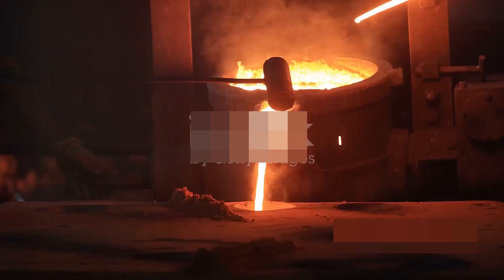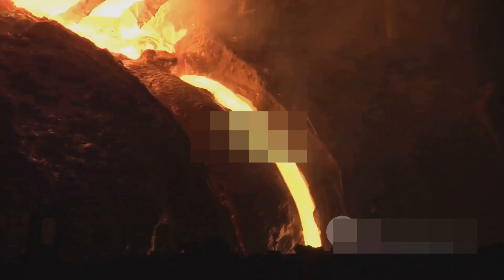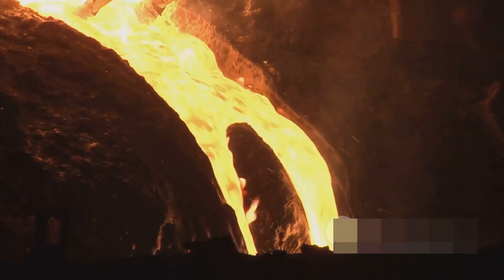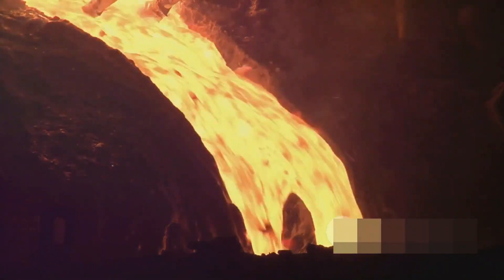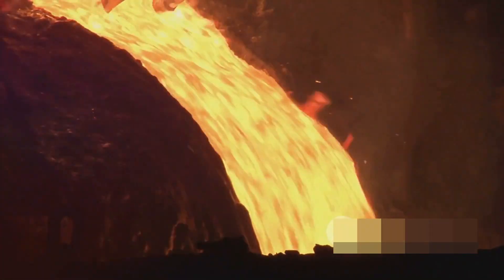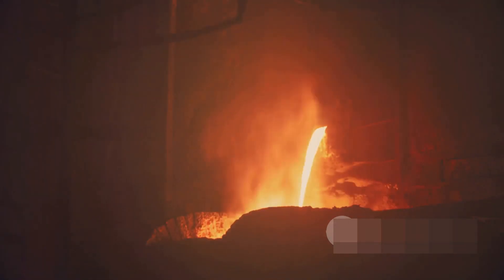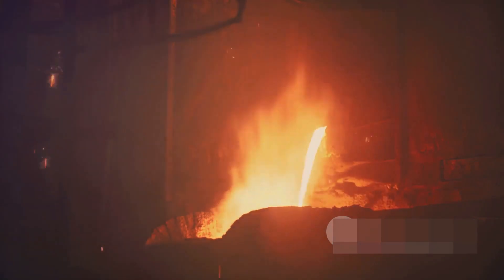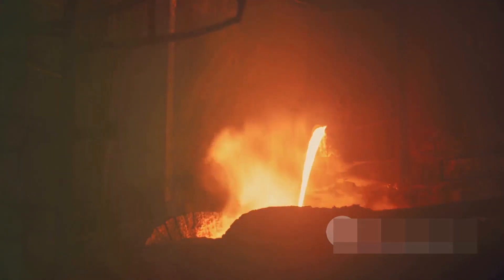These induced currents are known as eddy currents, and they're really what bring the heat. They encounter resistance as they flow through the steel, which results in the conversion of electrical energy into heat energy — the steel itself becomes the heating element. This process rapidly raises the temperature of the steel, causing it to melt or reach the desired temperature for various metallurgical processes.